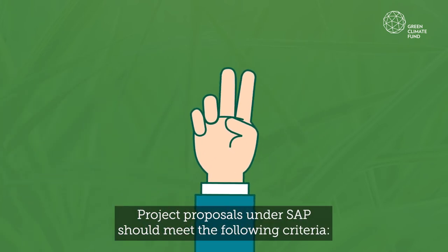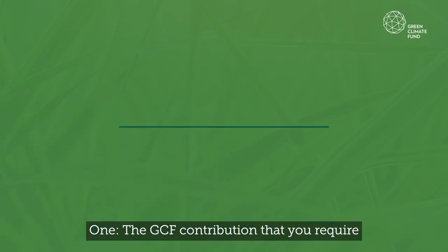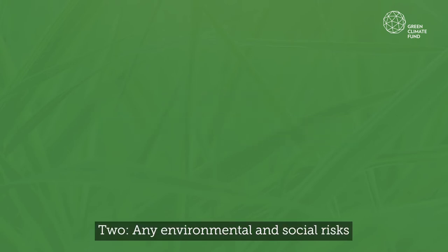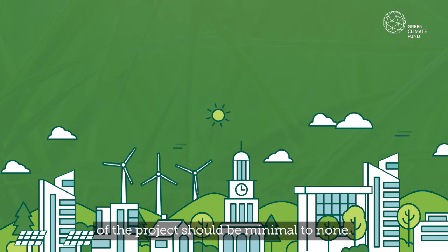Project proposals under SAP should meet the following criteria. One, the GCF contribution that you require should not exceed 25 million US dollars. And two, any environmental and social risks of the project should be minimal to none.